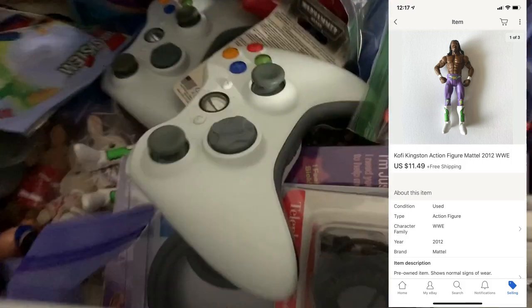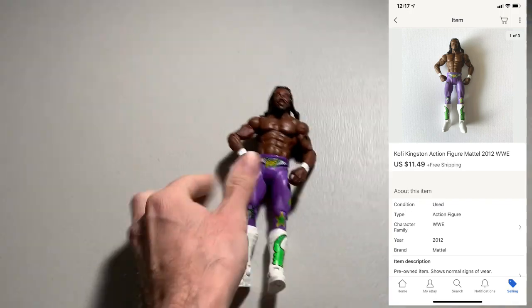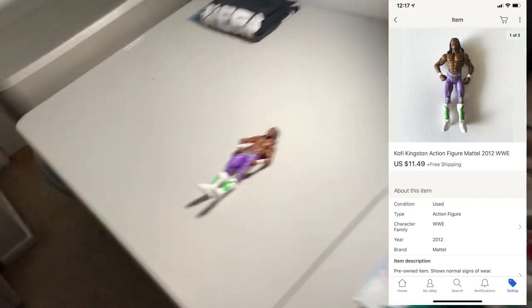Next up, we got a wrestling figure — Kofi Kingston, just a loose figure. I picked this up for $1 at a yard sale. Ended up selling for $11.49.